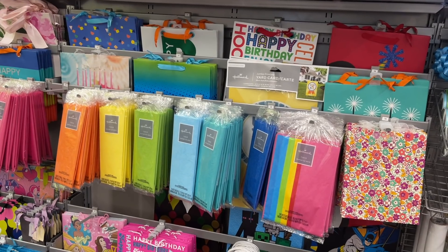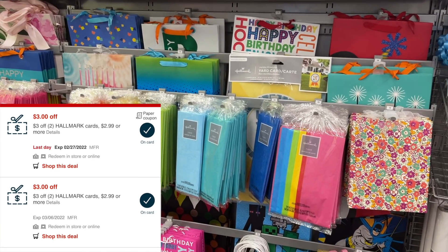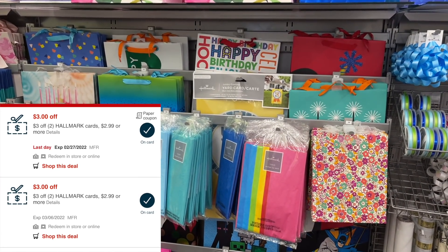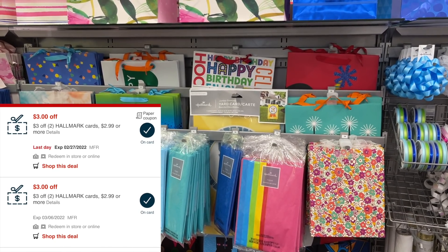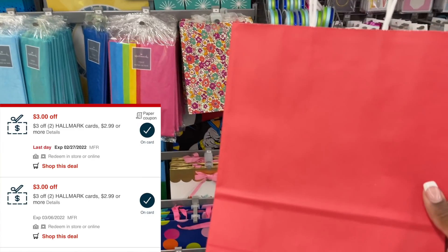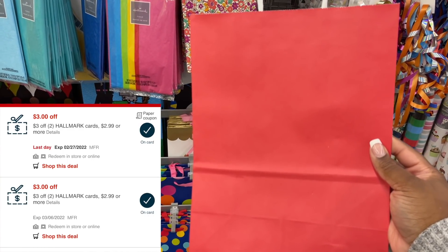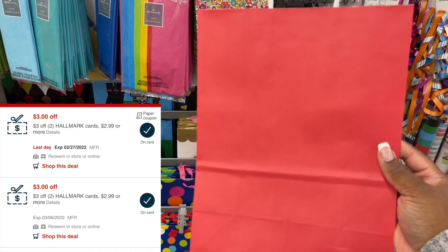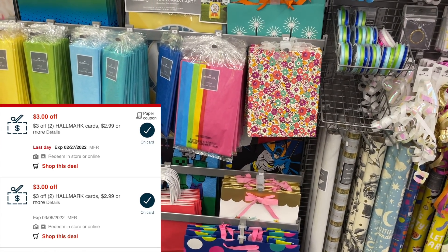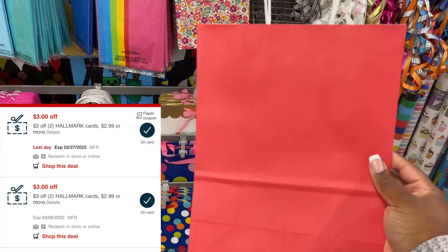The next thing I'm going to grab is a couple Hallmark items. I'm going to pick up three of the $1.99 items because I have two of the $3 off of two CRTs, which would get me up to $6 off of two products. So I'm going to grab three of them — these bags are $1.99 each, totaling $5.97. One of my Hallmark CRTs will have to be reduced down, meaning my cashier will have to manually press that reduced button in order for me to use the second one and get three of these bags completely free.